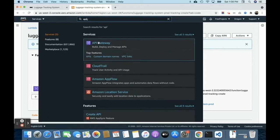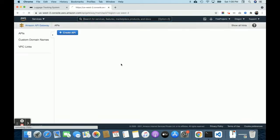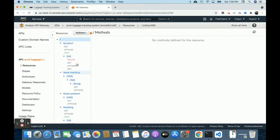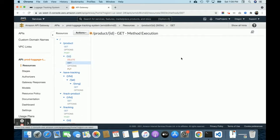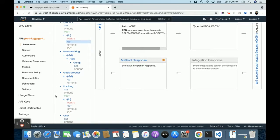In API Gateway you can see all the API URLs we've developed. If you click on one, you can see its association with the corresponding Lambda function. This shows how the API Gateway is connected to the Lambda functions.